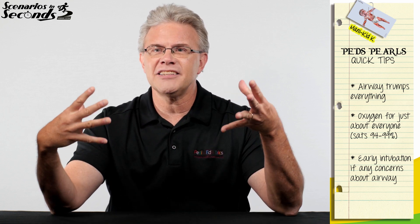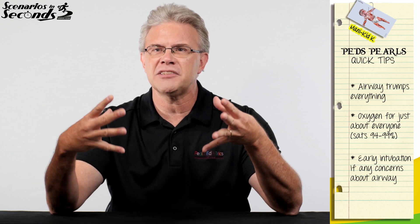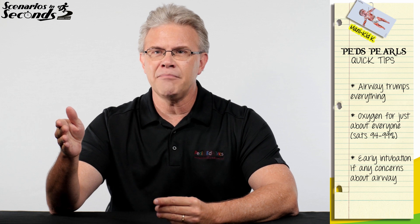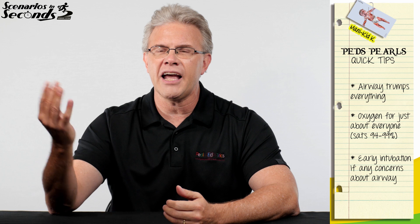The rationale is simple: we can always put the tube in, but we can't always take it back out. So with that in mind, if there's any concern that this airway is going to be a problem, very early on put the child to sleep, give them something for pain, and before things deteriorate, go ahead and put the tube in. That way, when the child gets to the burn unit, we can go ahead and do the bronch.